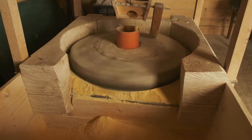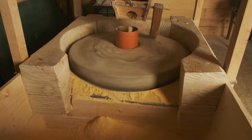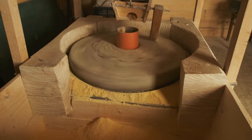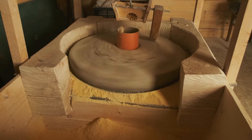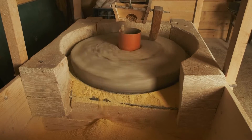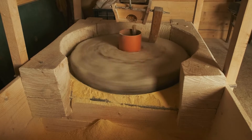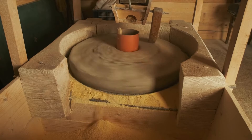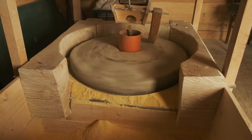Power Transmission. The mechanical energy generated by the waterwheel can be harnessed to power different types of machinery or devices. For example, the rotating axle of the waterwheel can be connected to a system of gears, belts, or pulleys to transmit the power to other machines such as mills, saws, or pumps.